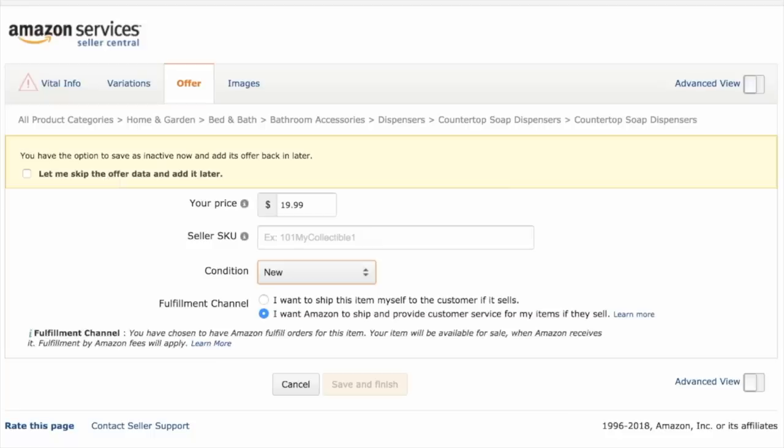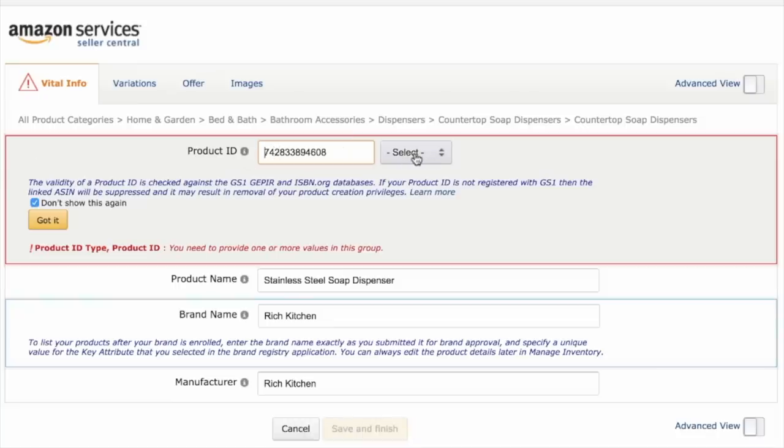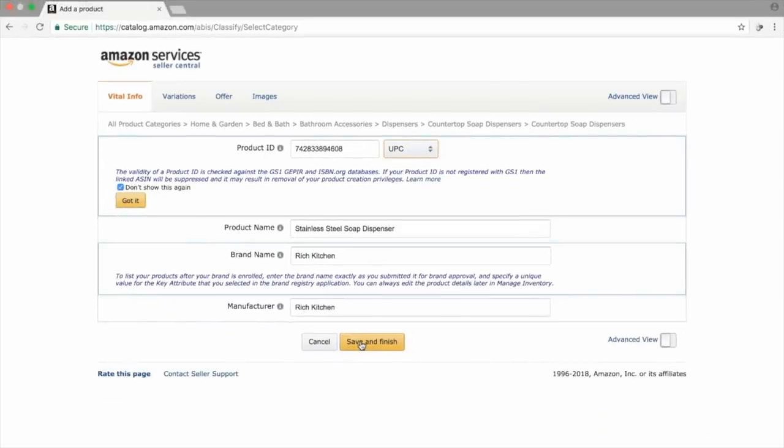Looking at the top, under Vital Info, there's a triangle with an exclamation mark, which means there's something we still have to fill in. It's asking for a product ID — basically a UPC number if you don't have an existing brand or product. I put the number in and then click Select to choose which form of number we're using — in this case a UPC. The error message has gone away. Make sure you check the box for Don't Show This Again, then click Save and Finish. You've actually created your initial listing.